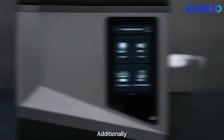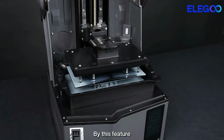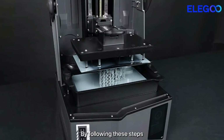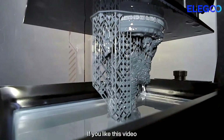Beyond technical ability, the real value lies in the emotional reward. Watching each layer rise into form is deeply satisfying, sparking excitement with every successful print. It turns creative ideas into tangible pieces that can be touched, displayed, or shared, offering a rewarding experience that motivates users to keep exploring and building without limits.